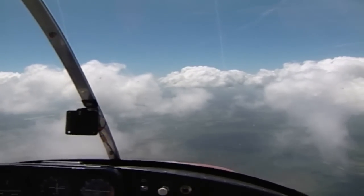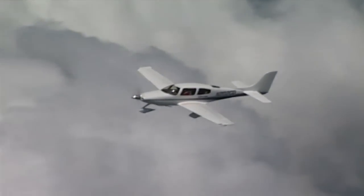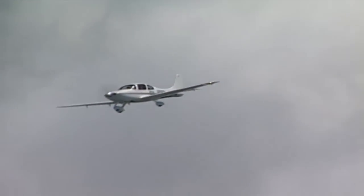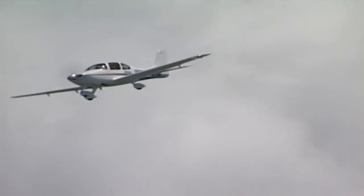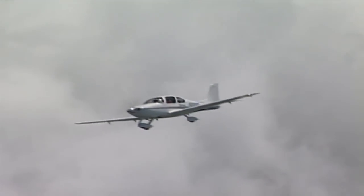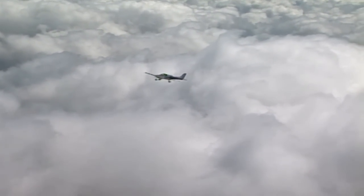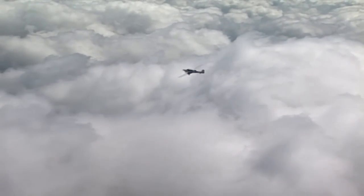On route, an aircraft must be operated OTT at a vertical distance of at least one thousand feet from the cloud below. And if flying between layers, the vertical distance between the layers must be at least five thousand feet. Finally, flight must be in daylight conditions with a visibility of at least five miles.